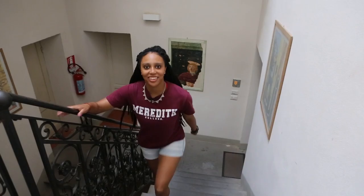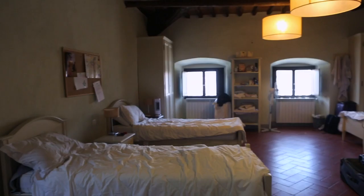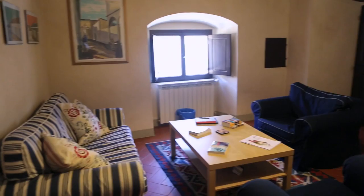Now we're headed to the third floor where I'll show you our living spaces. This is our dining area where we eat most of our meals and, as you can see, also do work. And off of the dining area is our student kitchen where you can make your own meals and store your own food.